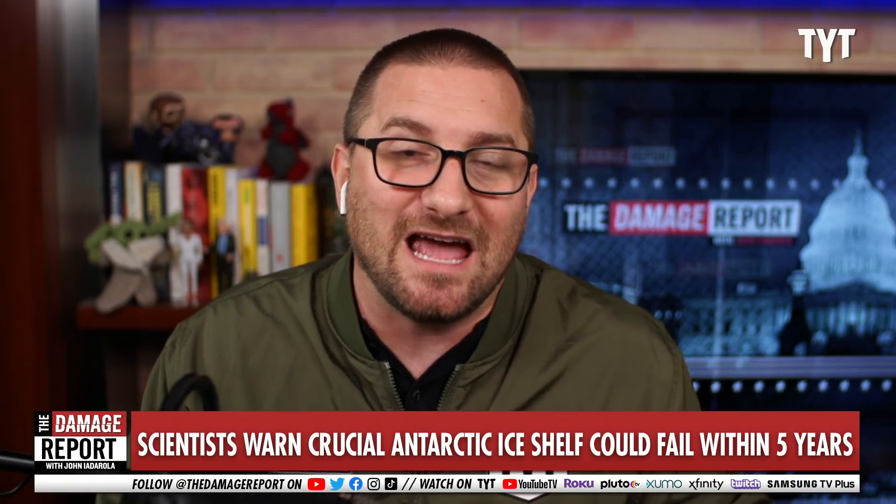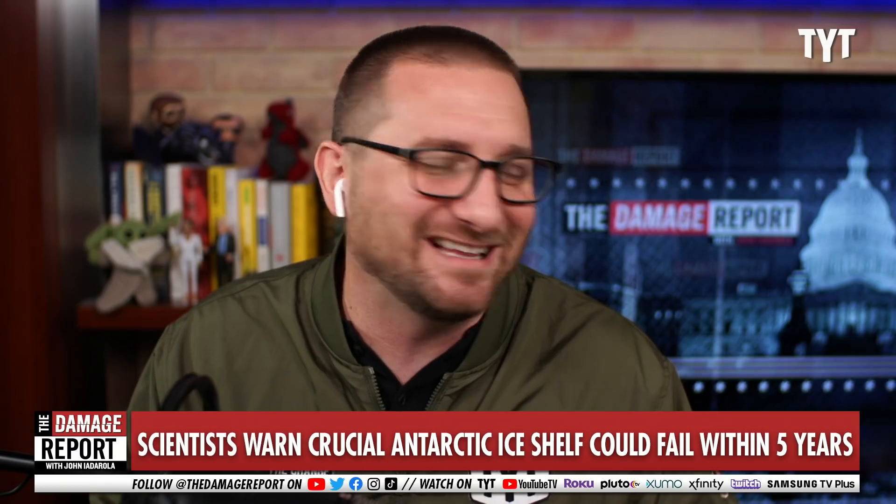We don't know when this might happen. Scientists say it could take decades, it could take centuries — maybe we'll be lucky, as we regularly are when it comes to global climate change news.